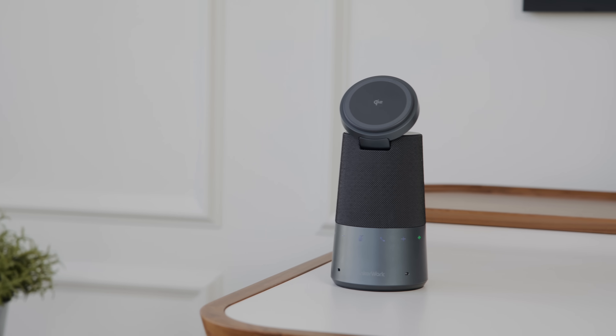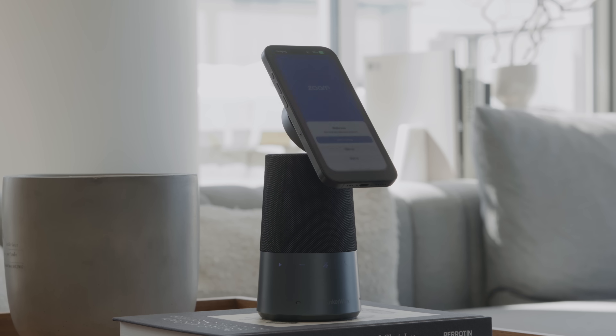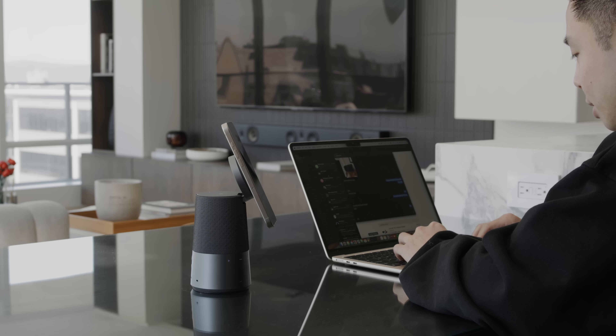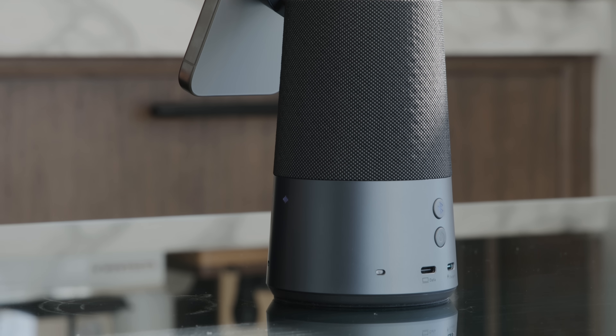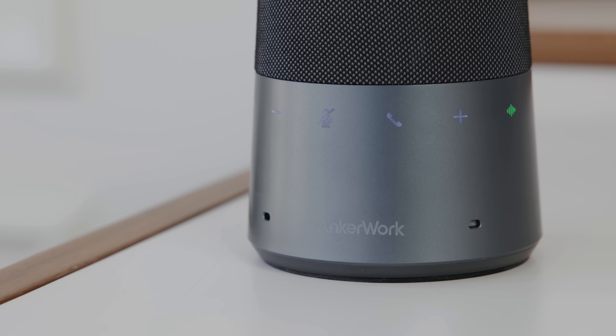The next product is really productivity focused — it is the S600 from Anker Work. It is a conferencing speaker and stand, and it is the world's first speakerphone with voice print recognition, which is a biometric technology that can verify and identify individuals based on your voice. On top of that, it can also block unexpected voices and sounds through a four-mic array. The wireless charger output is 15 watts — the maximum for MagSafe — total battery life is up to 16 hours, and the speaker features up to 5 watts of audio output with 360-degree sound.